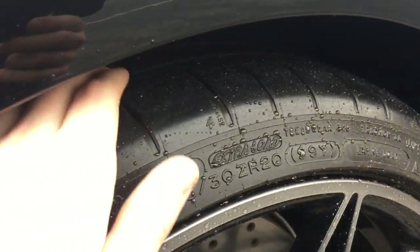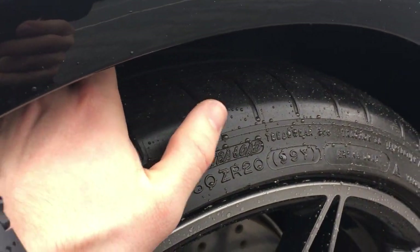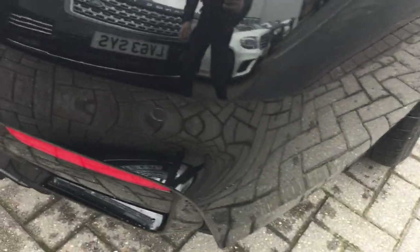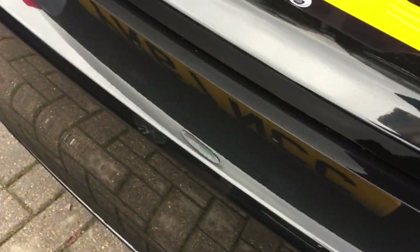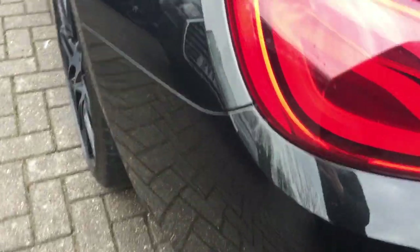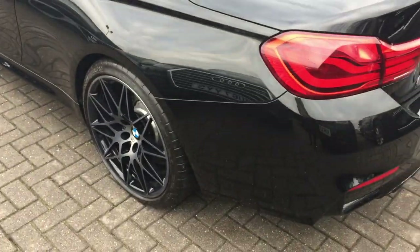Just take the tyre depth now — as you can see, plenty of tread on there, nothing to worry about. Just take you for a brief tour around the vehicle. If you look at the paintwork in a lot of detail, next to absolutely no marks. Nothing to worry about there in terms of the condition.